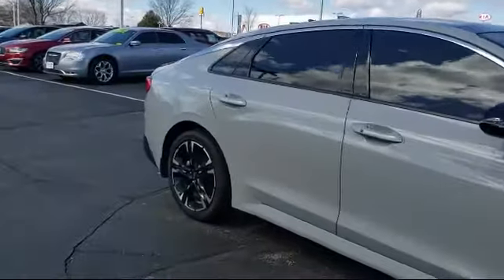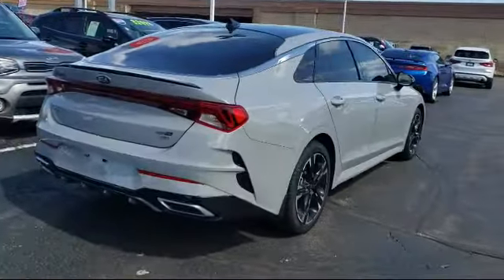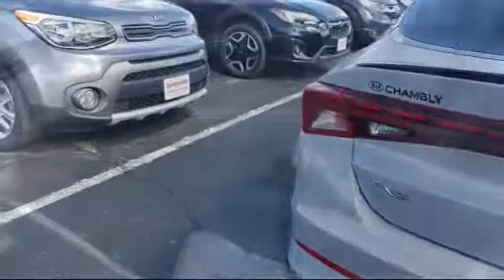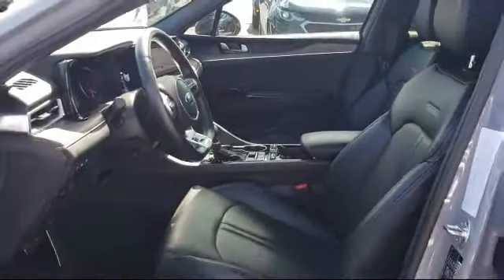Here at Janesville Nissan, customer service is our top priority. Our friendly and experienced staff will make the transition into your next vehicle as smooth as can be. We care about our customers, and we want to make sure that you drive away in a vehicle that is just right for you.